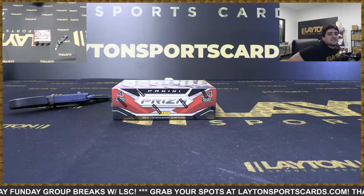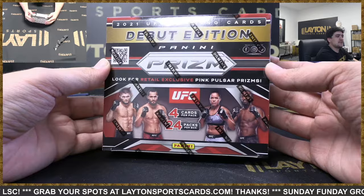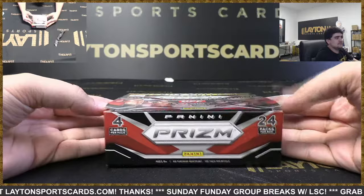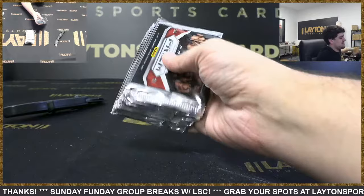What's going on guys, Kyle here with Latent Sports Cards and we are ripping one box. This is 2021 Prism UFC retail box and this is for George — good luck George. Let's see what we got, hopefully we can find an auto in here. One of the pink pulsars is empty — good luck George, let's see it.